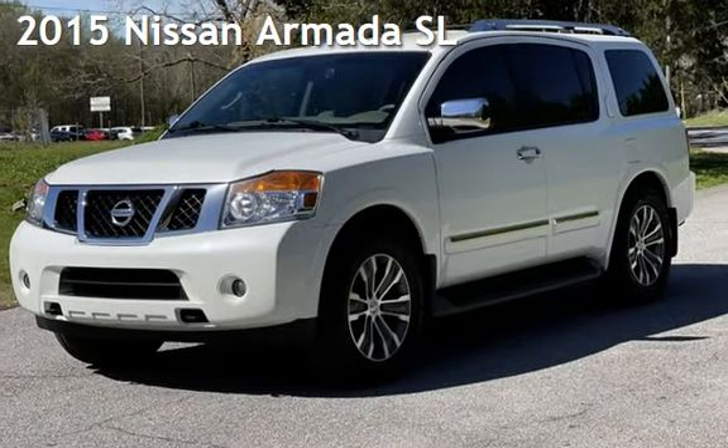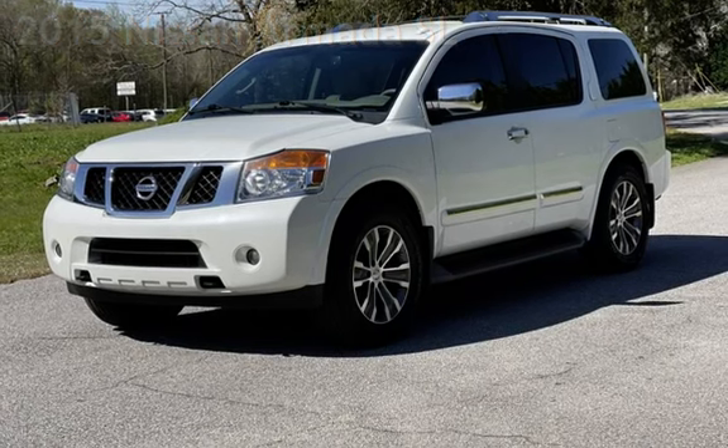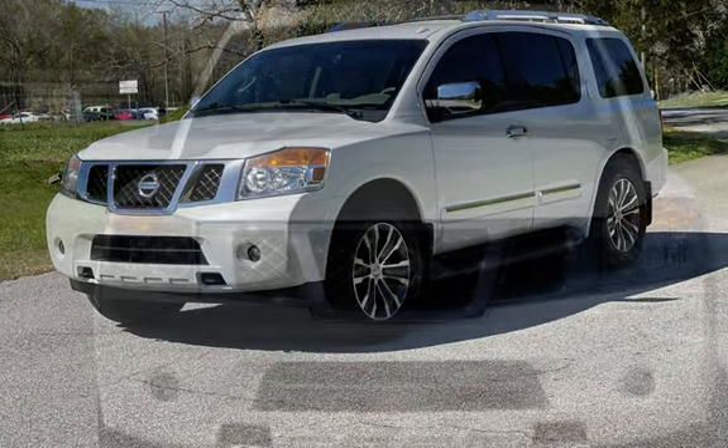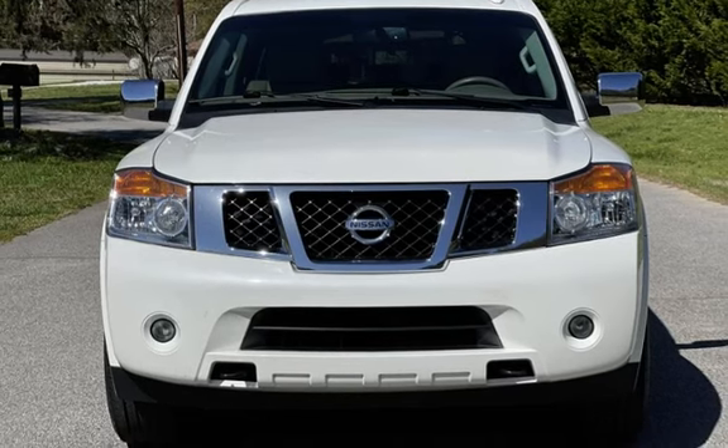Presenting a pre-owned 2015 Nissan Armada SL. This four-door SUV has an eight-cylinder, 5.6-liter V8 engine, with rear-wheel drive, and an automatic transmission.